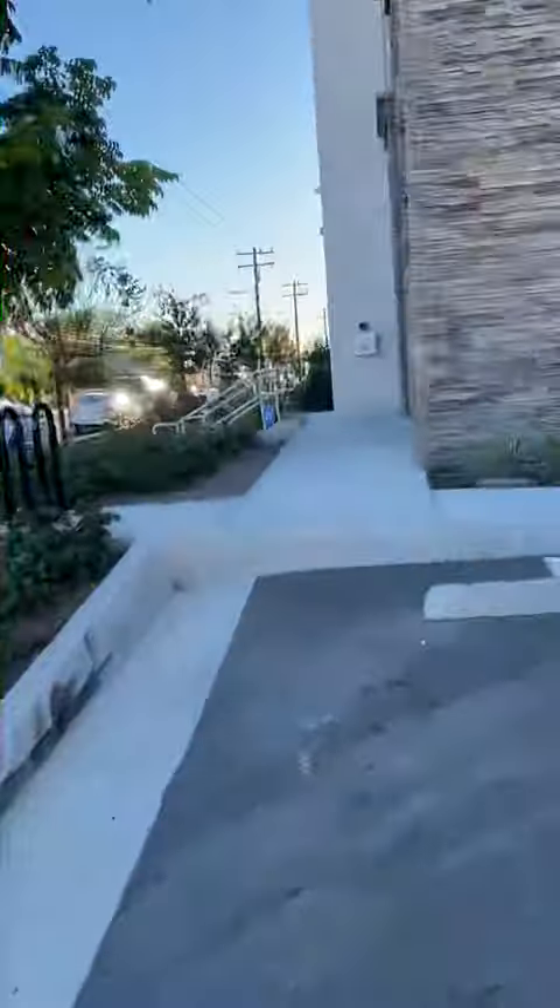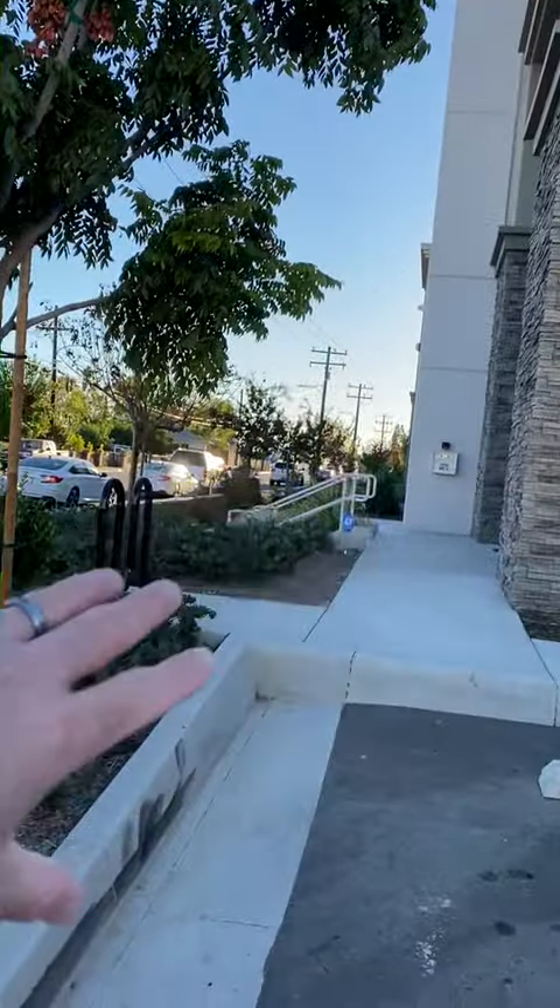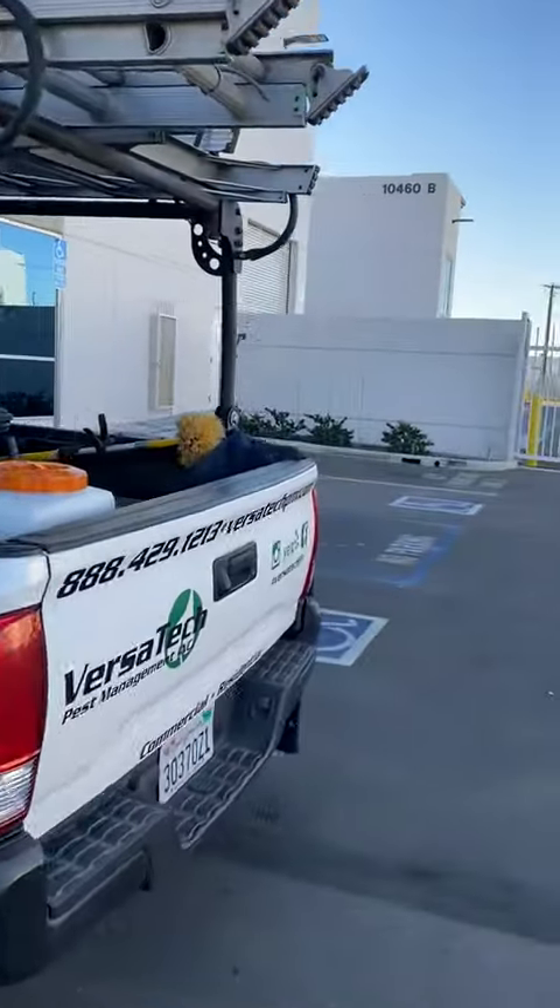This morning we're at a larger commercial facility, a warehouse where they're having a huge mosquito issue. In a warehouse you have bay doors that sometimes remain open and allow mosquitoes to enter on a regular basis. Once they enter, they can harbor inside of a large warehouse area or office area.